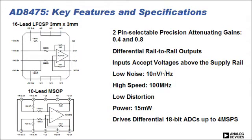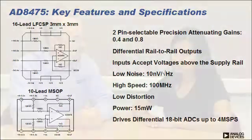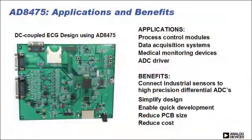The AD8475 features two pin-selectable precision attenuating gains of 0.4 and 0.8. It has differential rail-to-rail outputs, and inputs that can accept voltages well above the supply rail. It has a combination of low noise at 10 nanovolts per root hertz, high speed at 100 megahertz, and low distortion while consuming only 15 milliwatts of power. This makes the AD8475 optimal for driving differential 18-bit ADCs up to 4 mega samples per second in industrial and instrumentation applications.